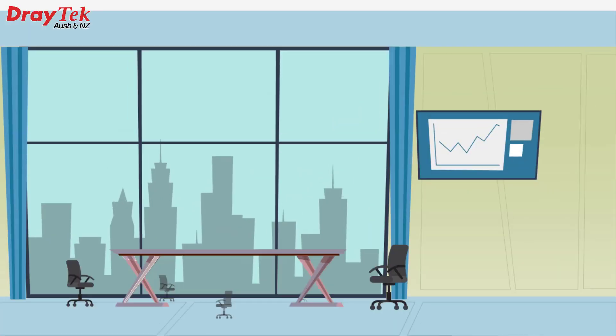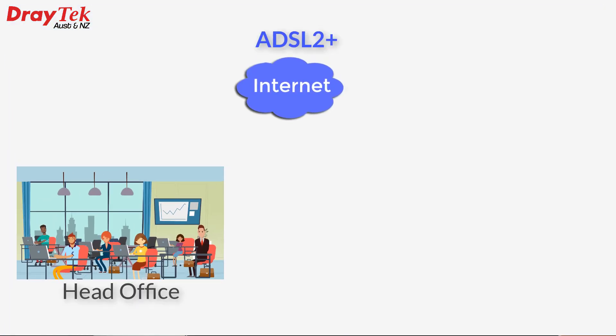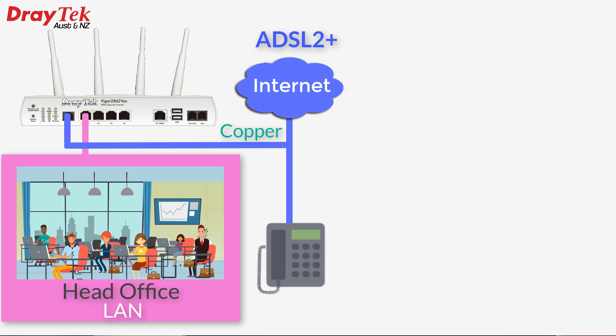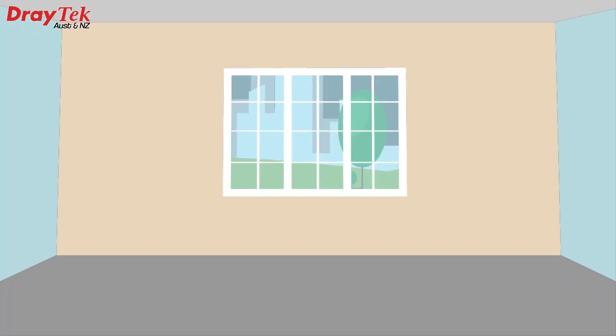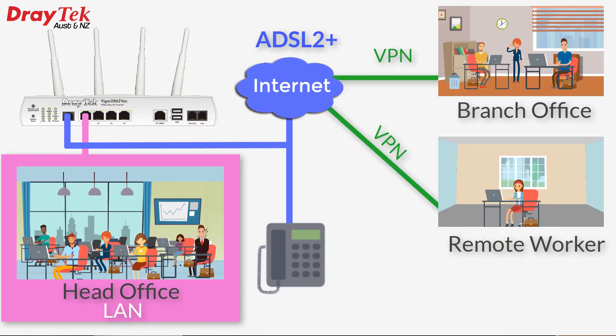One scenario we can look at is for a business which was originally on an ADSL service which came via the old copper telephone network into a trusty Draytek router, and they had a standard PSTN phone line also over the old copper network. The business also had VPN connections to the branch offices, as well as dial-in VPN for its mobile sales staff working from home or out visiting clients.